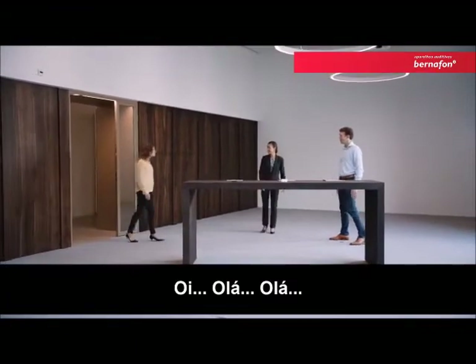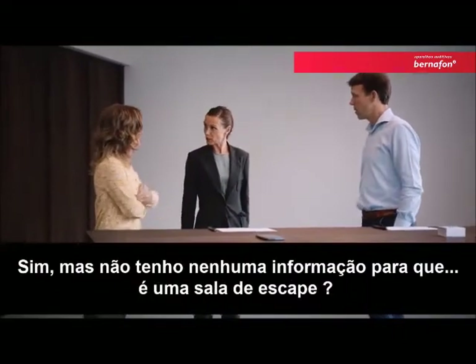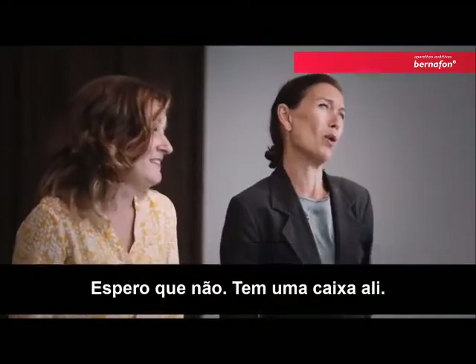Hi. Hi. Were you guys invited here too? Yes, but I don't have any information what for. An escape room? Hopefully not.